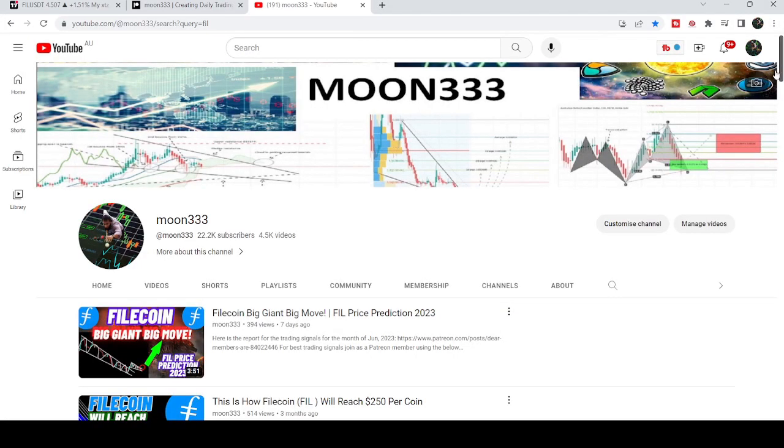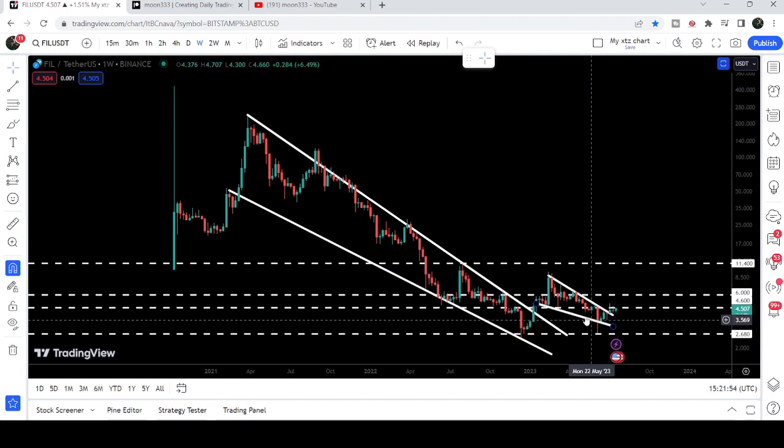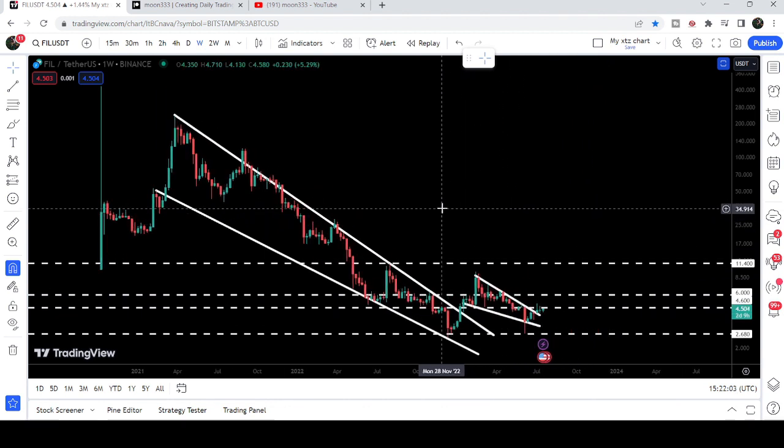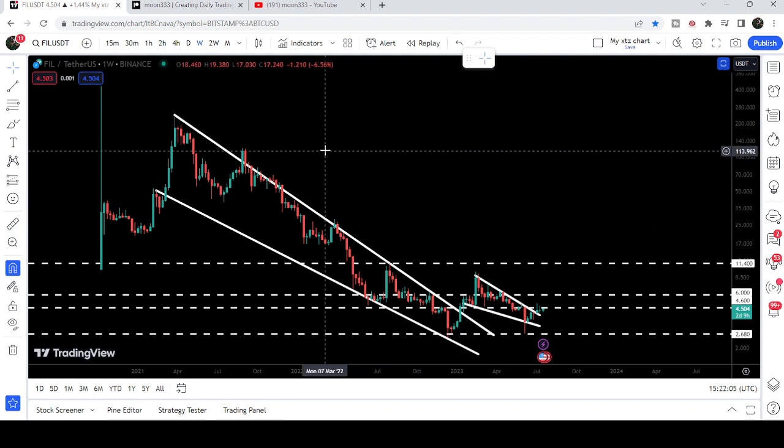Hey friends, this is Atif here, welcome to a new update on Filecoin. In my earlier video I was showing you that after breaking out a very big falling wedge pattern, Filecoin formed another falling wedge pattern that was smaller than the previous one. Now if we take a look at the live chart, you can see that after the breakout from the smaller falling wedge pattern, the price is still moving above the resistance of this wedge.